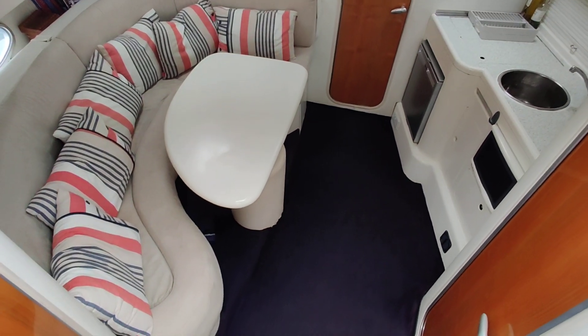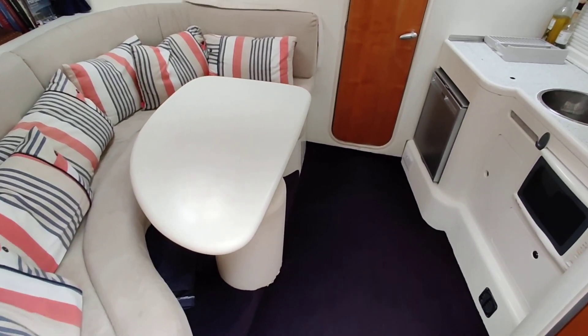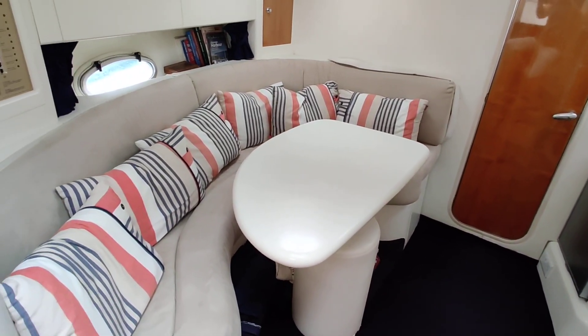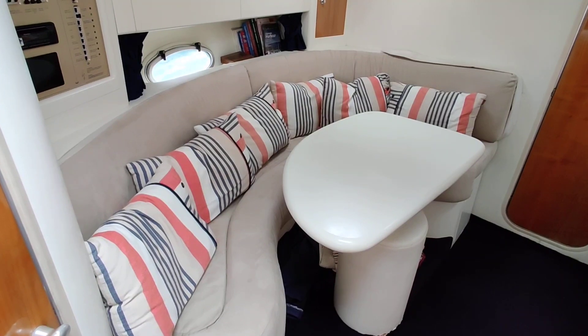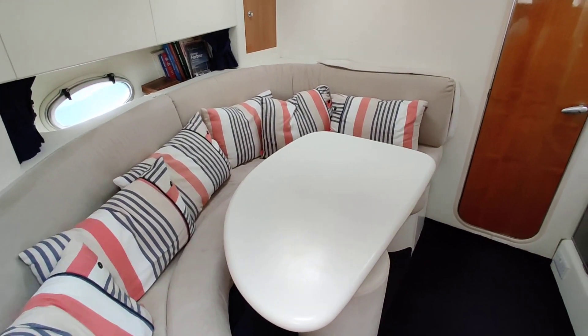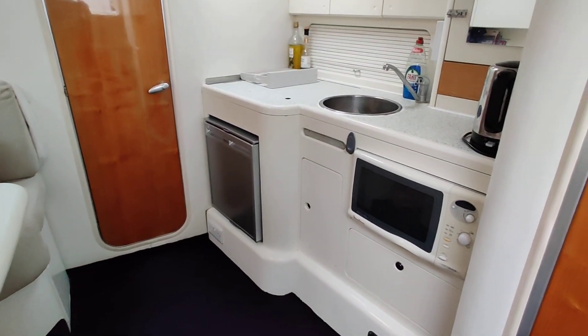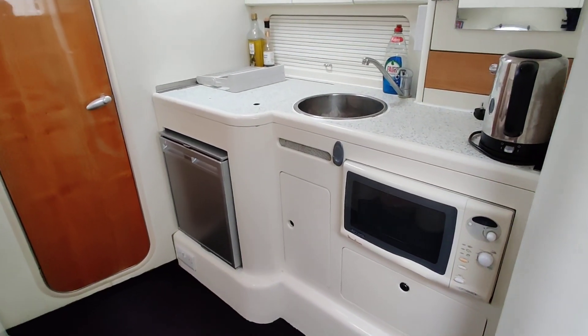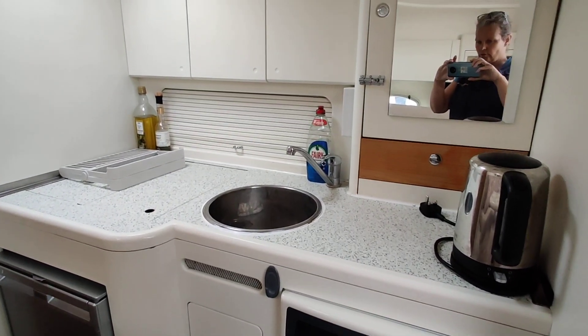Walking down below — one, two, three steps. We're in the main saloon again, looking forward at the saloon seating and table. The galley area has a microwave, electric cooker, fridge underneath, and lots of storage.